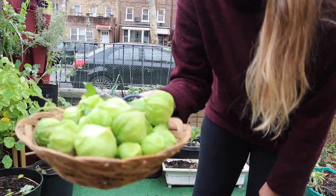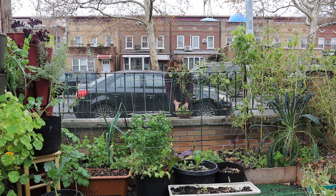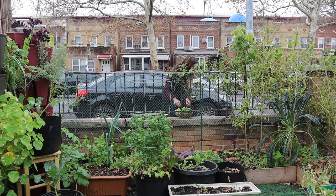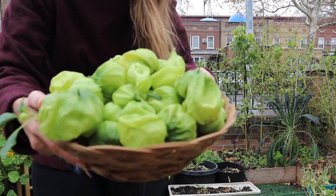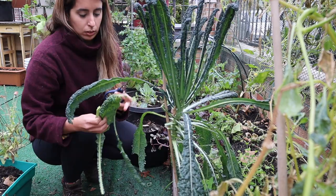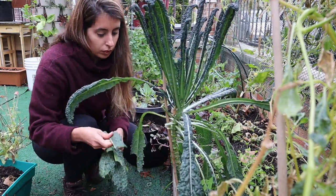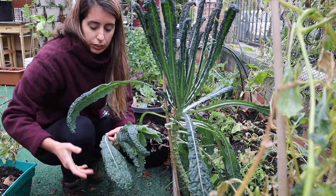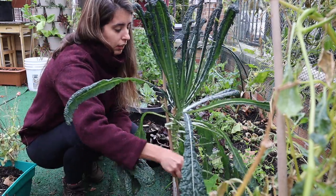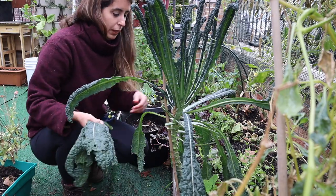I got everything I could reach and now I'm going to go around harvesting. I was getting a lot of kale in my CSA box so I didn't harvest kale from my garden, and now there's a lot. Some of the leaves broke and touched the ground.